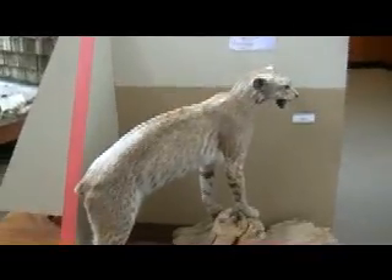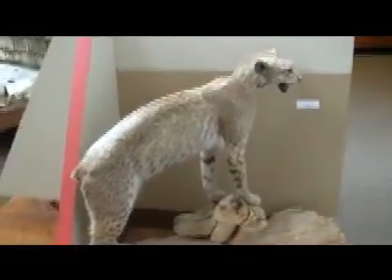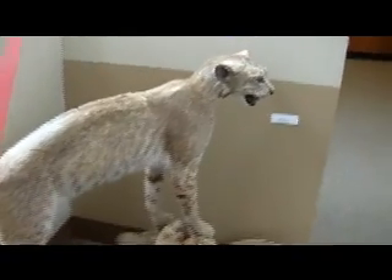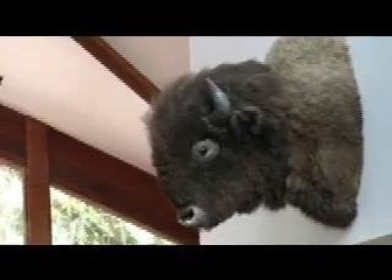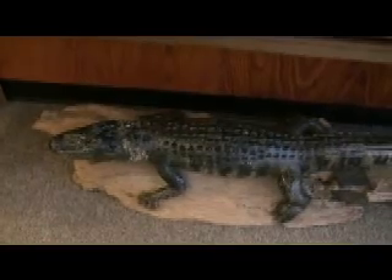We're here in the visitor center and these are some of the animals that you might be lucky to see if you visit the park. This is a bobcat. There are bison, a bald eagle, and of course the alligator.